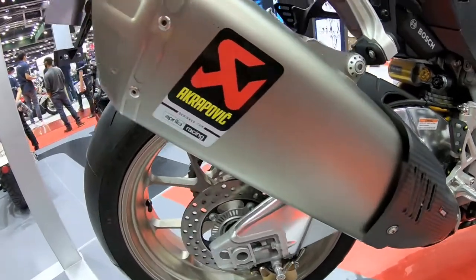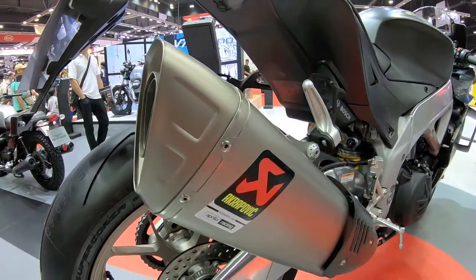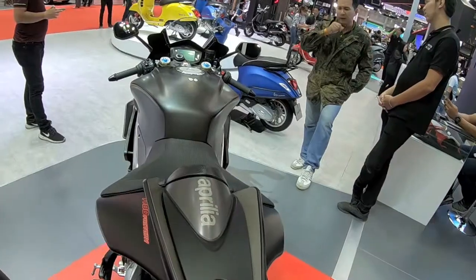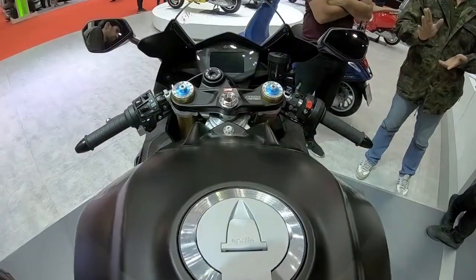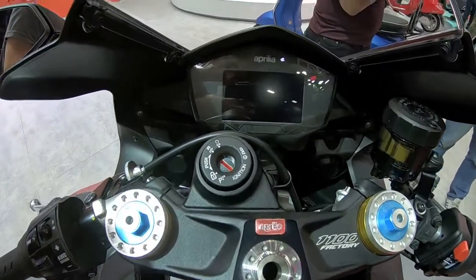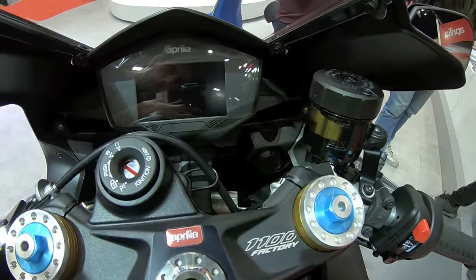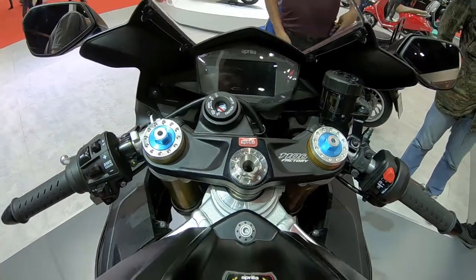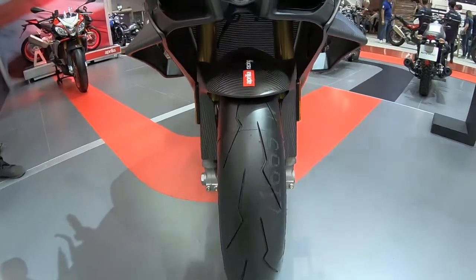Full titanium Akrapovic system. The bike has a carbon fiber front fender — I don't know why the rear is not carbon, but the front one is, which is nice.